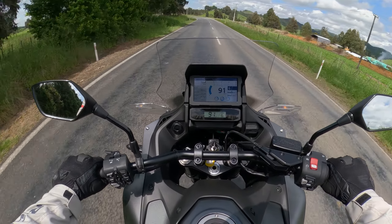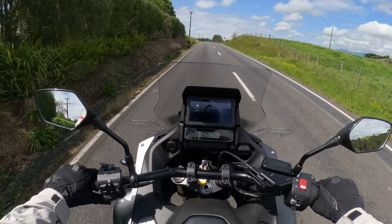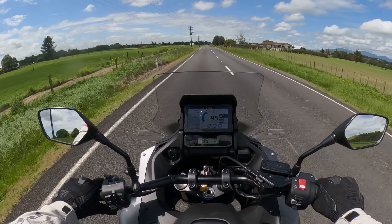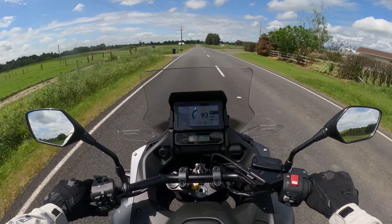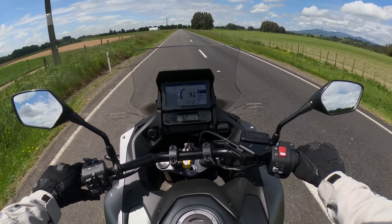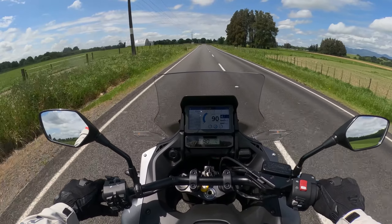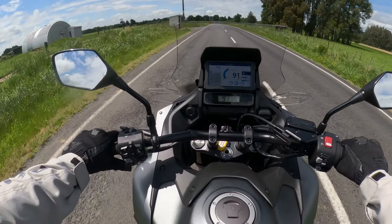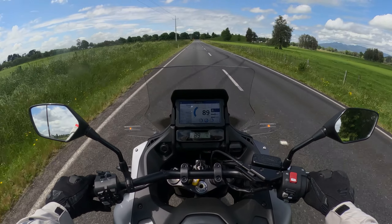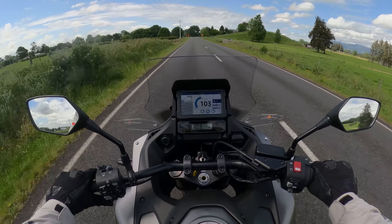I think just stick it into manual, drop it down a gear, and it's a lot more comfortable and responsive. It feels less like a moped and more like a motorbike — that's probably a good way to compare the two modes. Auto mode feels like a moped on a centrifugal gearbox, whereas in manual mode, dropped down a couple of gears from what it would put itself into, the responsiveness is just what you want.